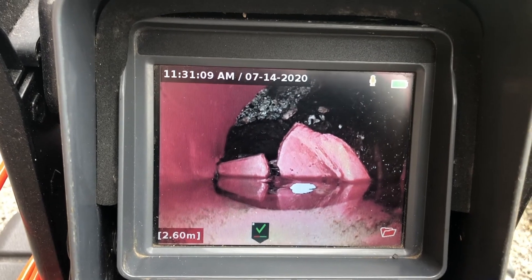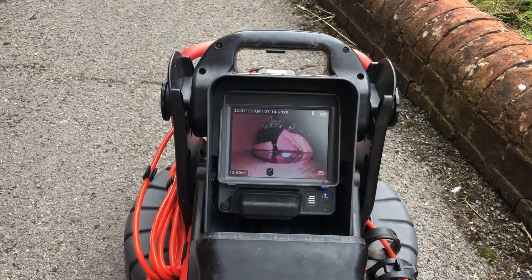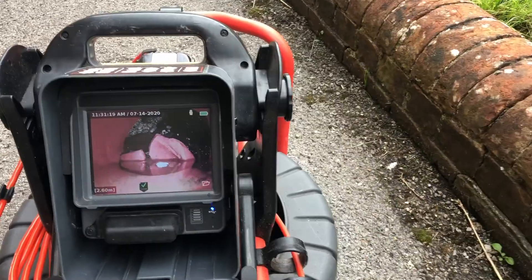Now one thing that is a bit strange is that we're 30 centimeters down. If you look down in the bottom there, it's 2.6 meters roughly — I'll just put the sonde on.